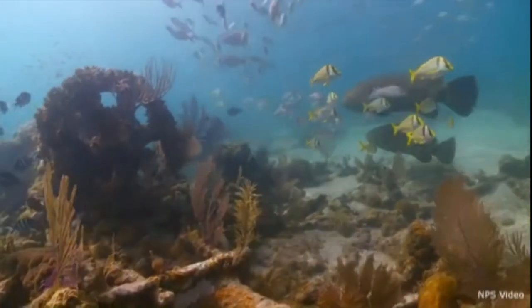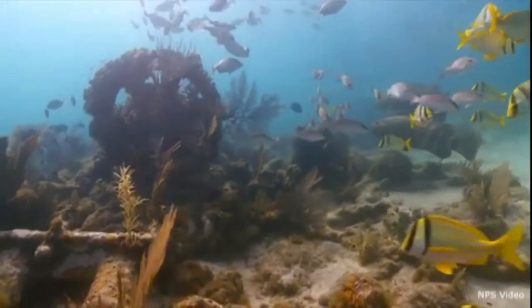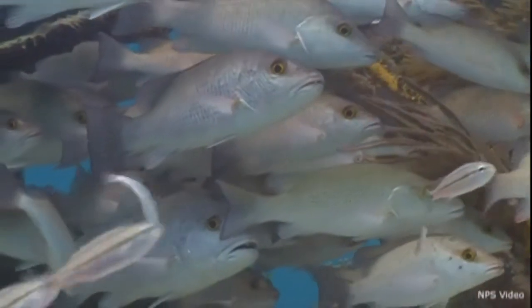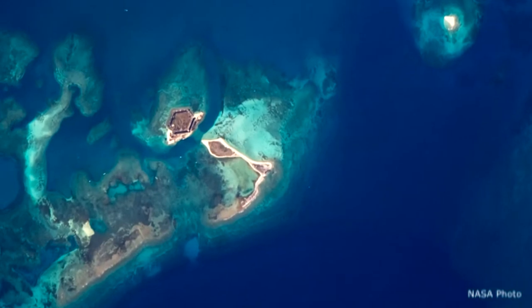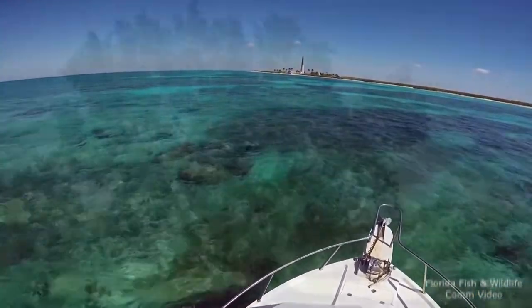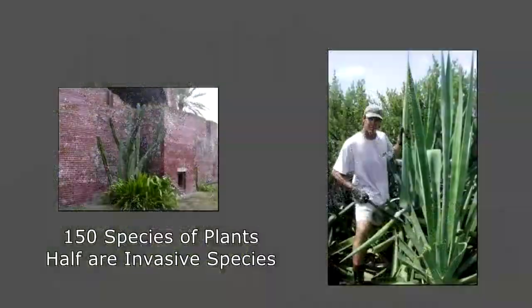Almost all of the near 68,000-acre park is underwater. Only about one percent — less than a quarter square mile of the atoll — is dry land. The area is rich with life. Some of the keys have just sparse grass on them, others host mangroves and still others palm trees. Of the 150 species of plants found here, more than half are non-native, and most of those were introduced by man.